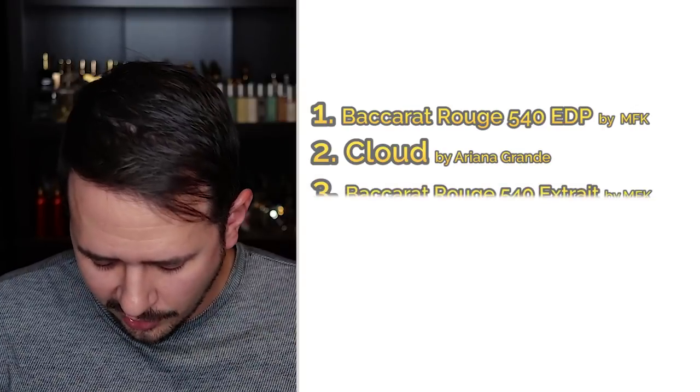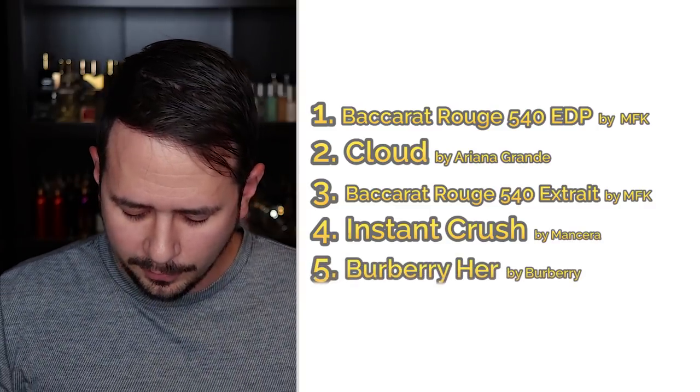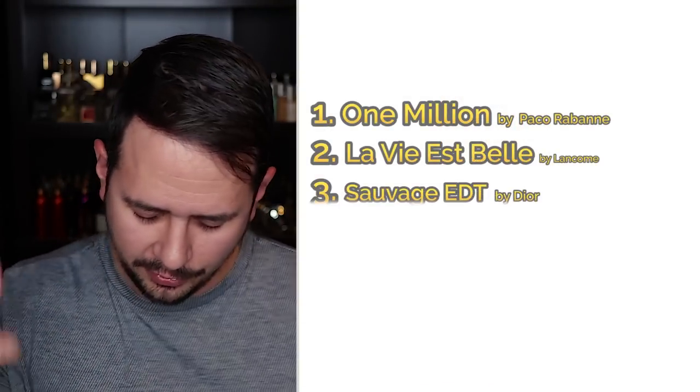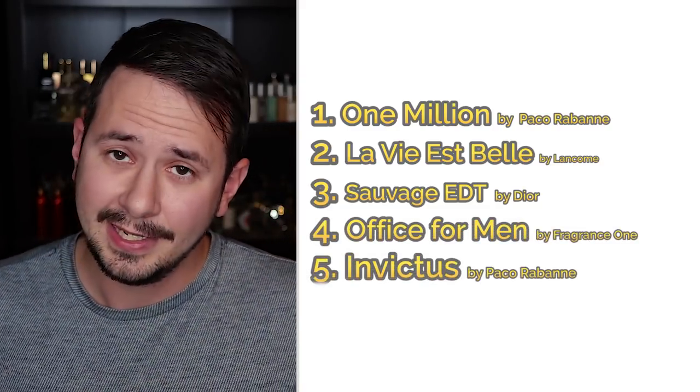Number two is Ariana Grande Cloud as a BR540 alternative. Number four: Mancera Instant Crush. Number five: Burberry Her by Burberry. Now wrapping up with the 'I hate this perfume' category — the fragrance Fragrantica readers absolutely cannot stand. Number one: One Million by Paco Rabanne. Number two: La Vie est Belle by Lancôme. Number three: Dior Sauvage. Number four: Office for Men. Number five: Paco Rabanne Invictus. What are you going to do? Those are the fragrances Fragrantica readers don't like so much.